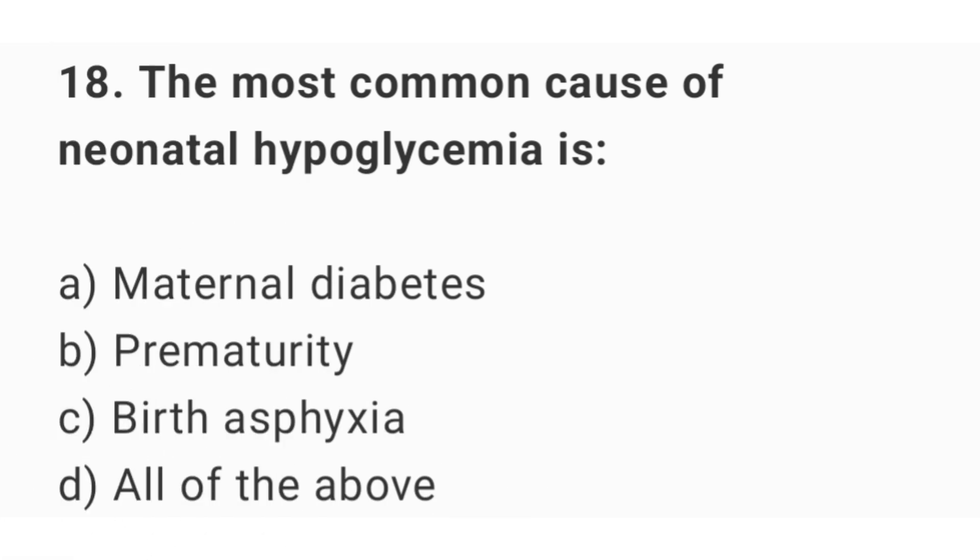Question number 18. The most common cause of neonatal hypoglycemia is? The right answer is option D: all of the above.